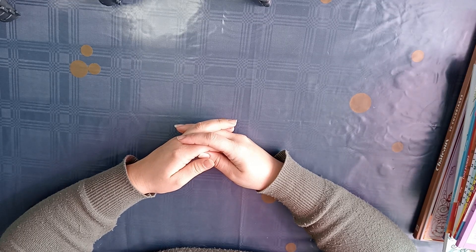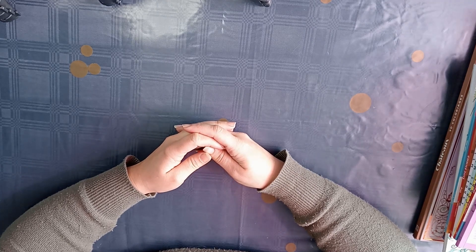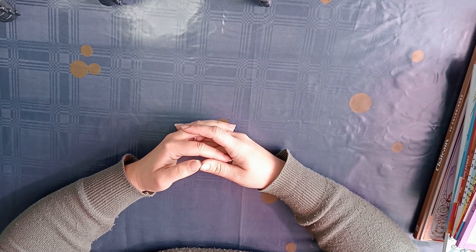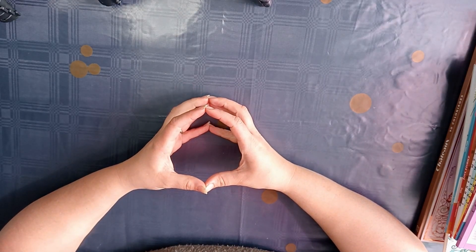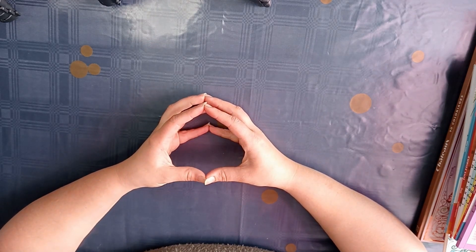Hello and welcome back to my channel Coloring with Kate. Today I want to show you all the books I bought in February of 2023. I do this so you know which coloring books I have, and if you have one of those coloring books we can plan a buddy.